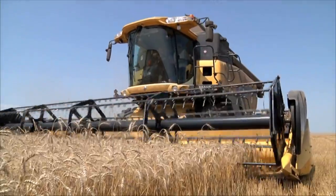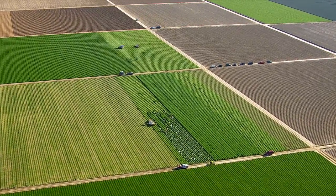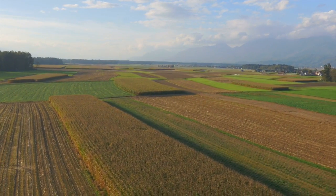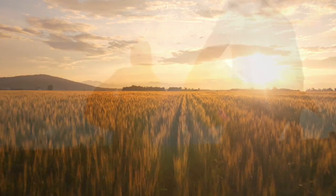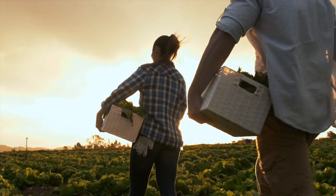To farm sustainably while still maximizing land productivity and managing input costs, farmers need more information on their crops than ever. They turn to trusted crop advisors to get the most out of their land and ensure their farming legacy for generations to come.